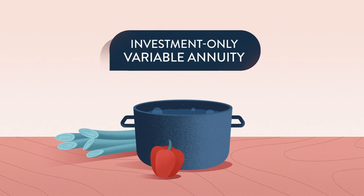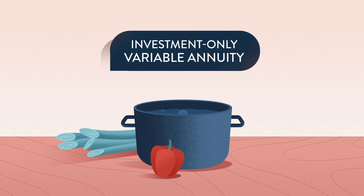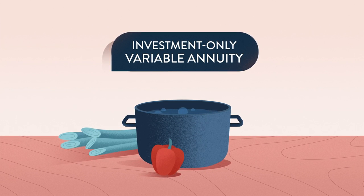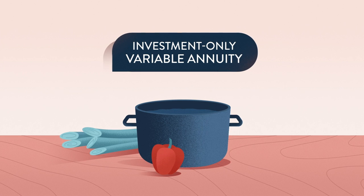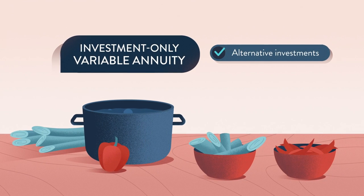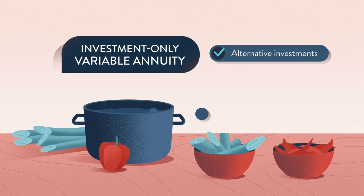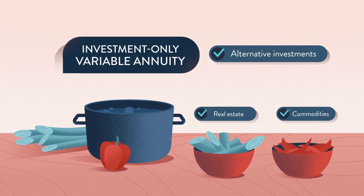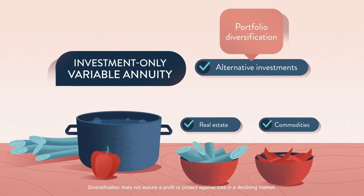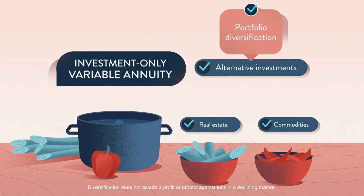Investment-only variable annuities – IOVAs – offer many of the same investment options as traditional variable annuities, but they may also give you access to alternative investments, which can provide exposure to asset classes, including real estate and commodities. This may help you further develop your diverse portfolio with a newfound sense of control and investment freedom.